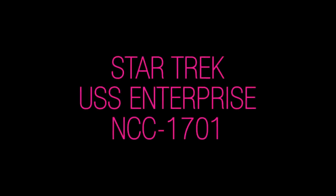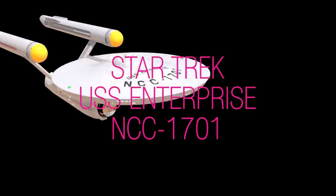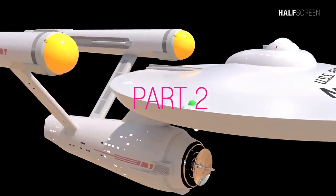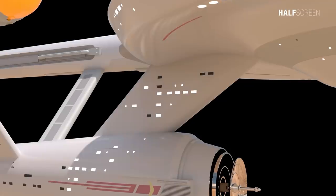This is part two of the original USS Enterprise NCC-1701, which will cover the secondary hull and interconnecting dorsal decks 9 through 24. If you haven't seen part one, check out the description box below for more information.